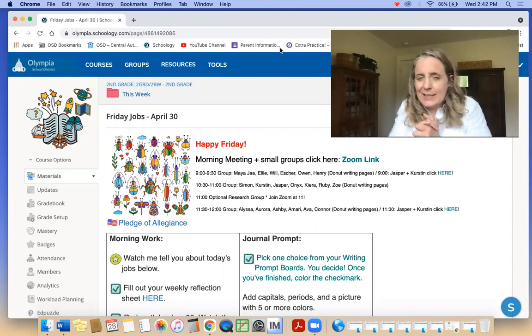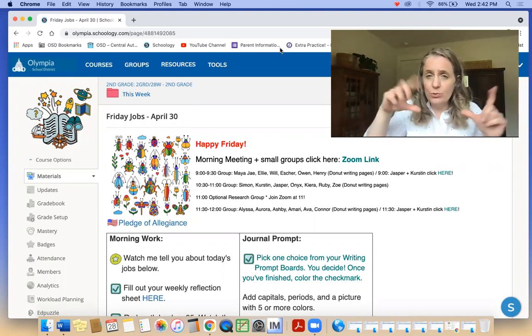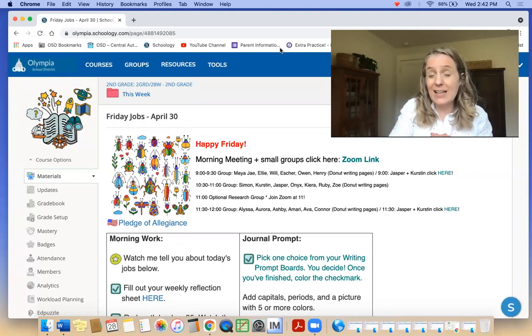I have some more insects there for you — happy looking insects. For small group today, you need all your donut writing pages. We're going to try to finish that project up. So all those donut writing planning pages and your blue donut writing paper, bring that and a pencil.